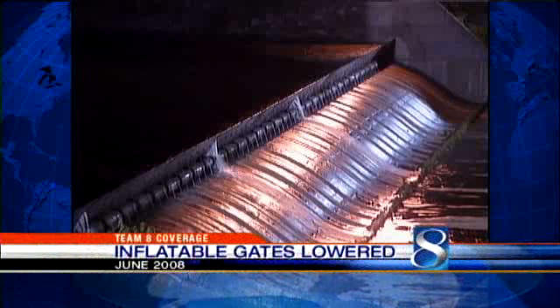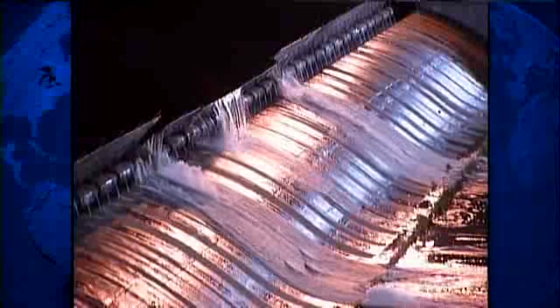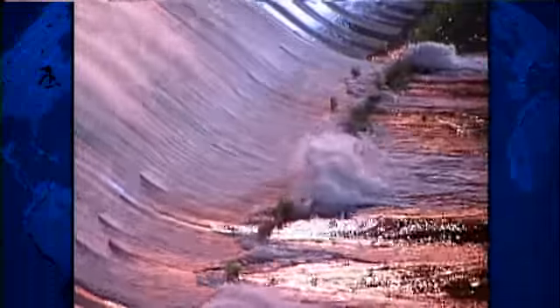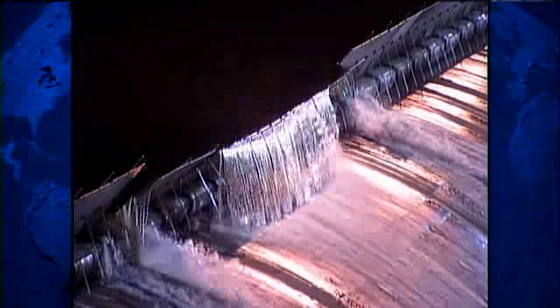Here is another Google Earth perspective. Let's start out by showing the video from 2008. This is what happened when Saylorville Lake gets so full that the water begins to go over the pneumatic crest gates — you might remember this video. The gates, of course, lower very slowly. The water heads down then to the Des Moines River and goes towards the metro area.